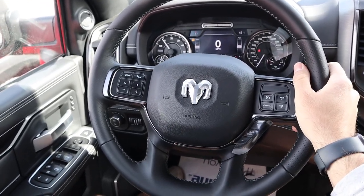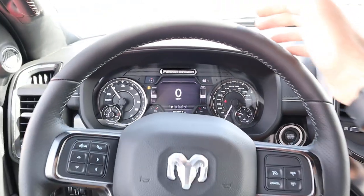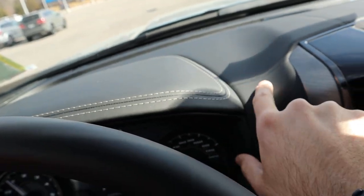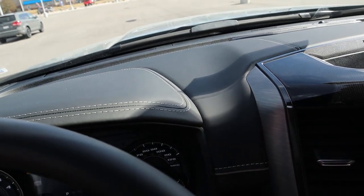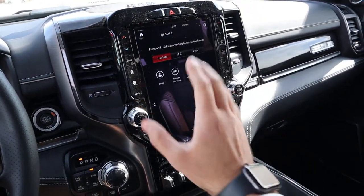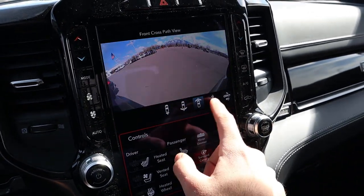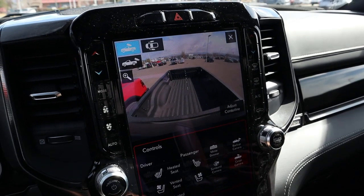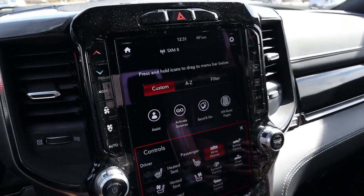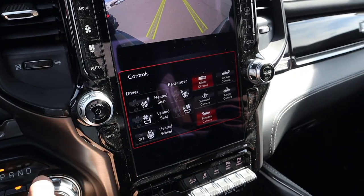Now in the Power Wagon, the key differences: the gauge cluster says Power Wagon at the top. The dash is a huge upgrade — you get the really nice leather from the Limited trim as part of the 75th Anniversary, so it feels and looks much more premium. The 12-inch display is the same, but this truck adds a 360-degree camera system. In reverse you get multiple viewpoints, a cargo camera, side cameras, and a forward-facing camera with tire tracks overlay for off-road use. It also has ventilated seats, which the Rebel lacks.